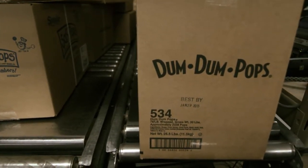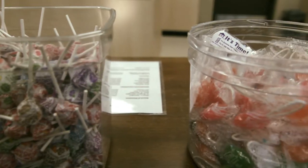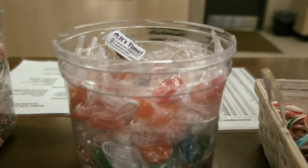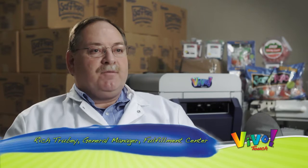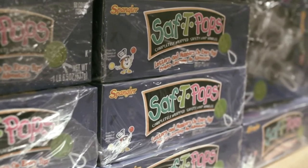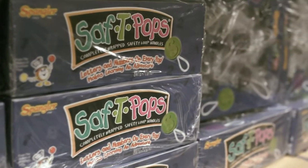It's great at a party for kids to get a little happy birthday Safety Pop — they think that's really neat. My name is Rich Truby, I'm general manager at Spangler Candy Fulfillment Center. The program for Custom Safety Pops was started about a year ago.